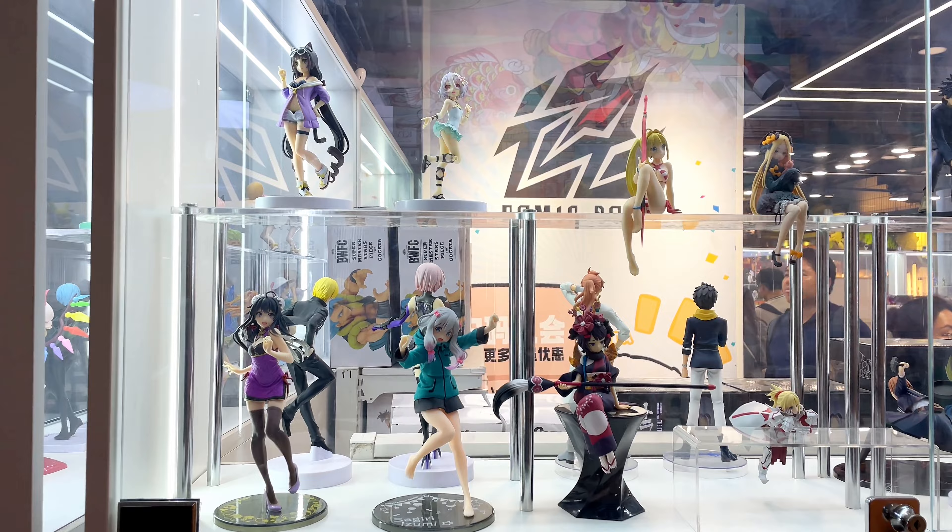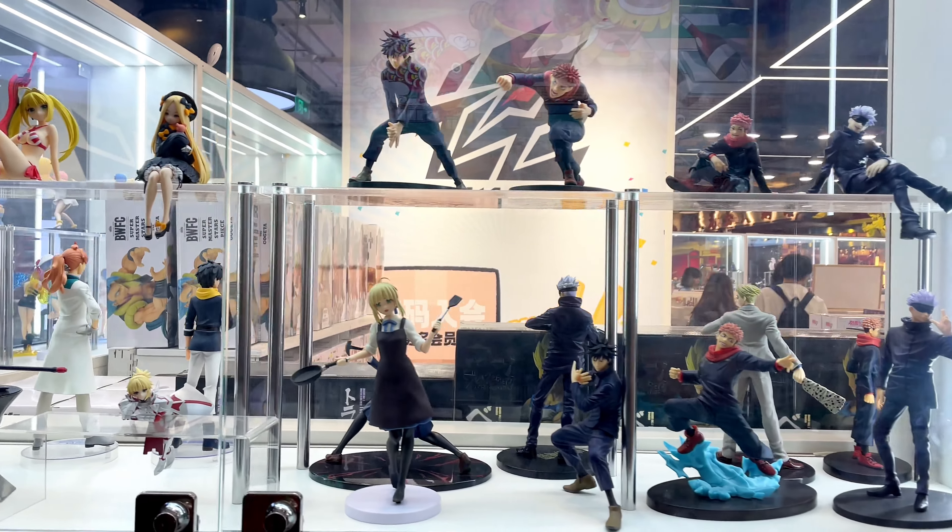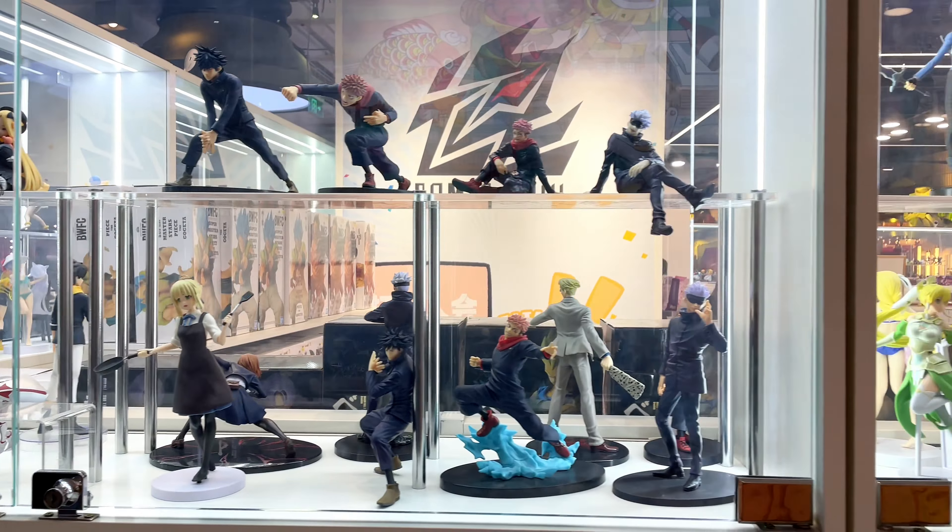As we can see from the display window, there are so many action figures. Initially, I didn't collect action figures because they tend to be quite expensive, and once you start, it's hard to stop — but occasionally I still end up buying some of them. Do you usually collect action figures? Let us know in the comments section.